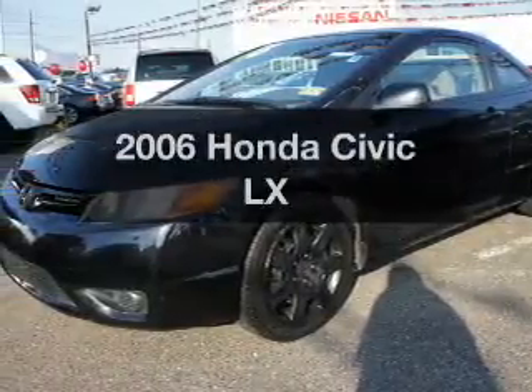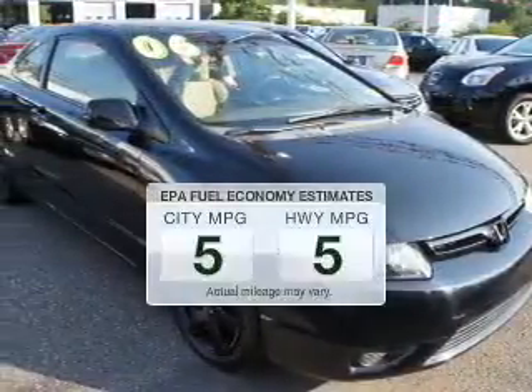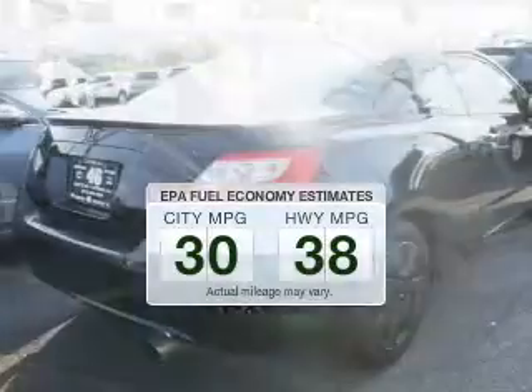Introducing the 2006 Honda Civic. If you're looking for a first-rate auto, this one could be yours today. Save your money. Make less trips to the gas station to fill up your gas tank when driving this fuel-efficient vehicle.